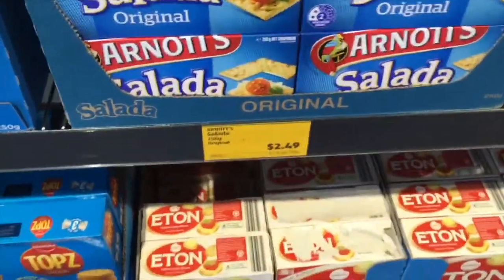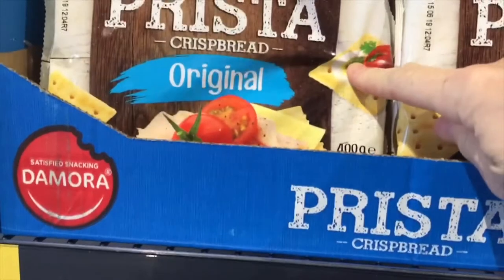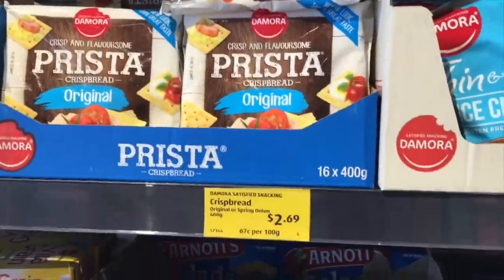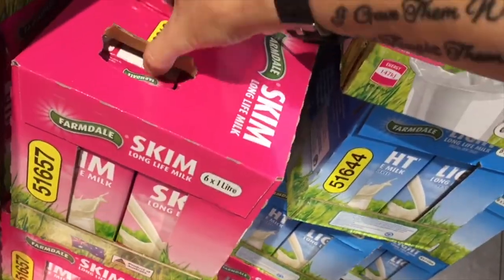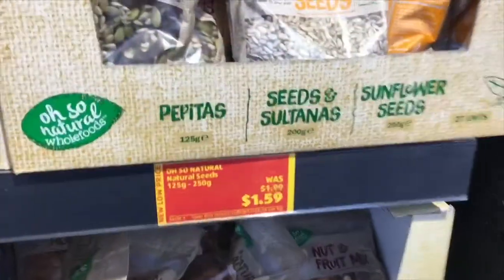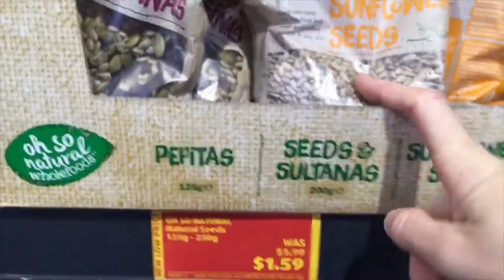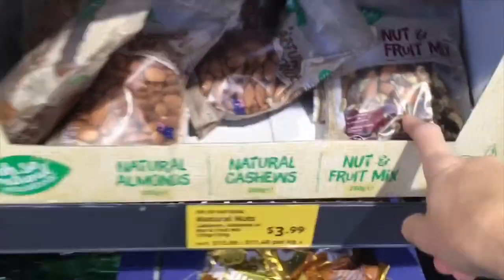At Aldi, I'm getting some salada-style biscuits — $2.49 for 250 grams. These individually wrapped ones are $2.69 for 400 grams, so I'll give those a go. One thing I really love at Aldi is their natural seeds — look how cheap they are, $1.59. I got some sunflower seeds and natural nut ones. I've got some almonds already but still have fruit and nut mix.